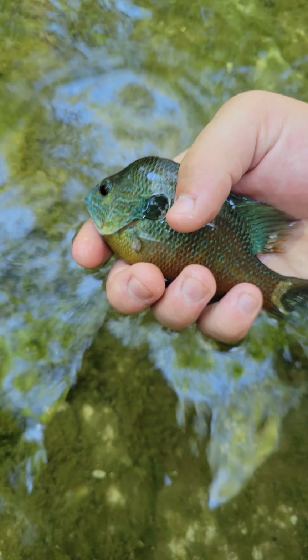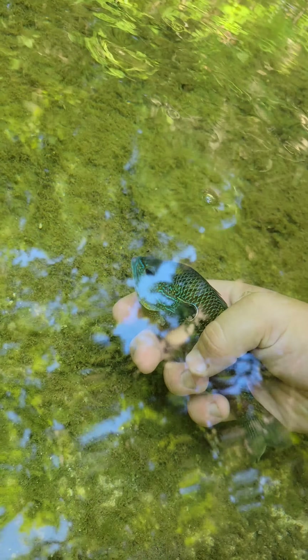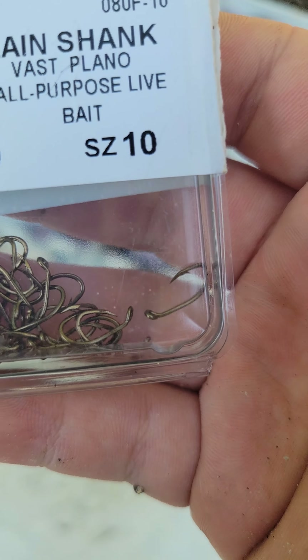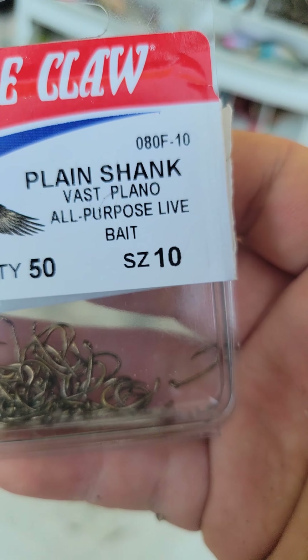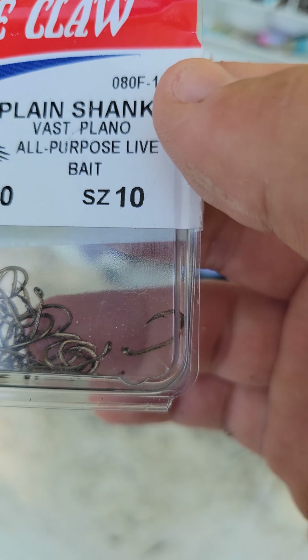One last look at the fish before I let it go. Here are the hooks I was using — look at how small these are. These are size 10 hooks.